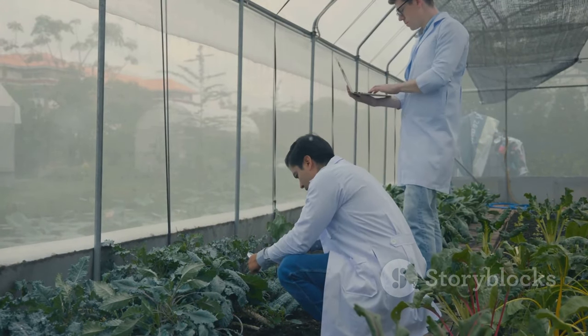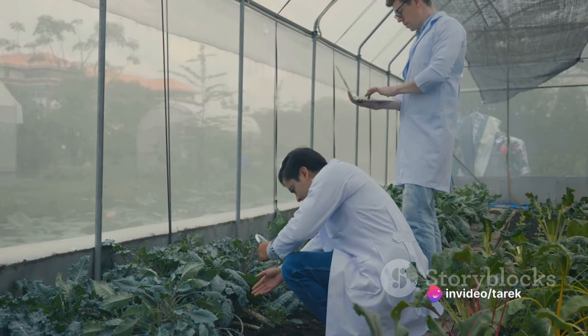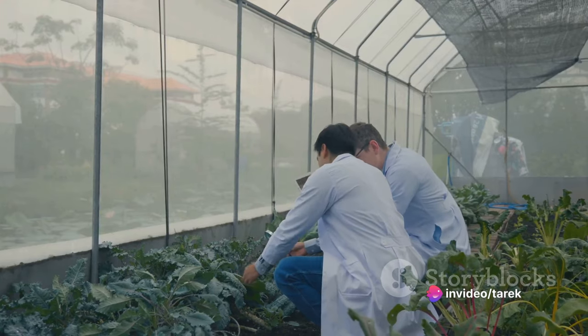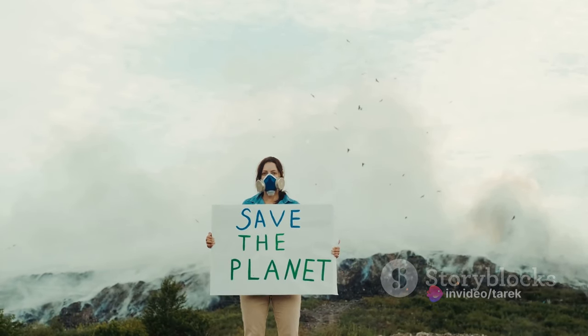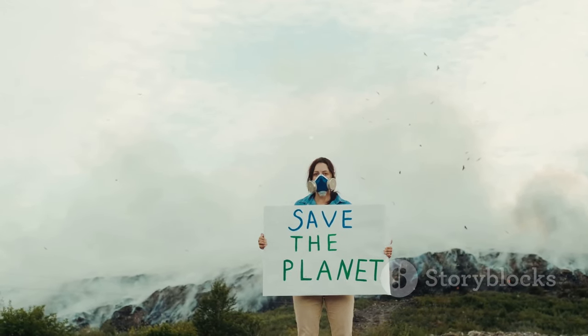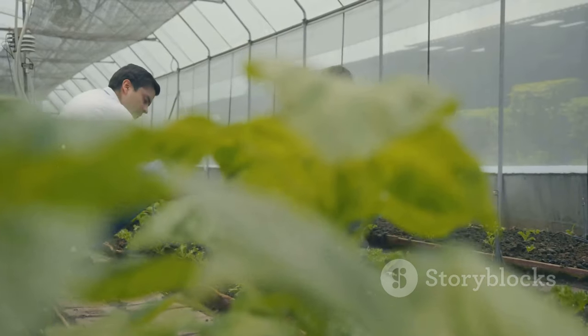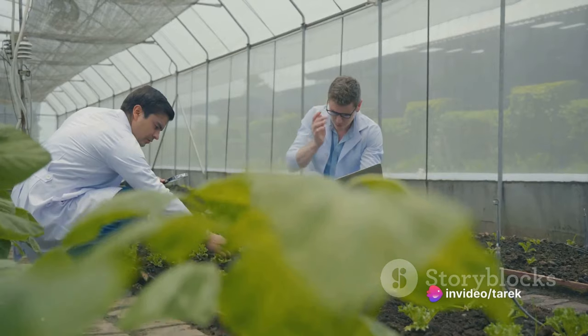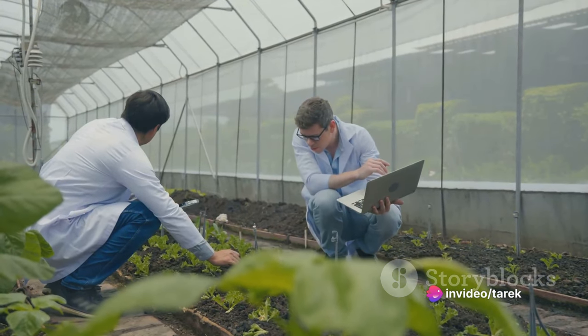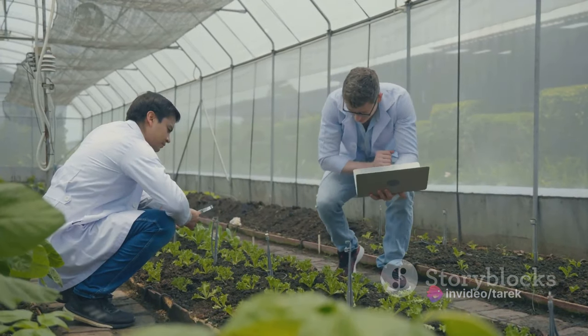At the heart of salamander farming are three core reasons: conservation, research, and culinary purposes. Conservation is paramount, as many species of salamanders are threatened or endangered, primarily due to habitat loss and pollution. Farming these amphibians allows us to increase their numbers in a controlled environment, helping to maintain biodiversity and potentially reintroduce them into the wild.